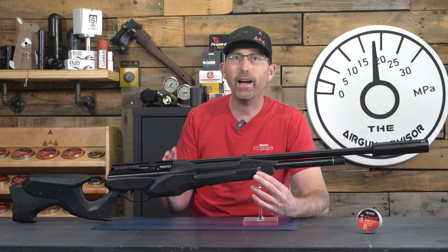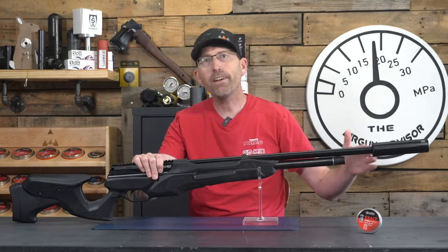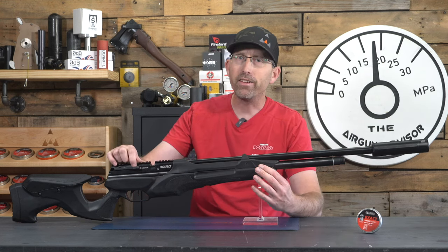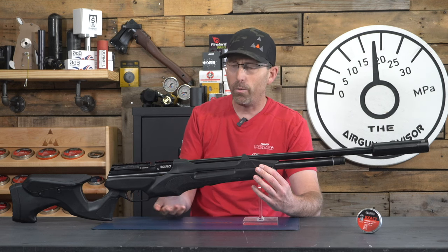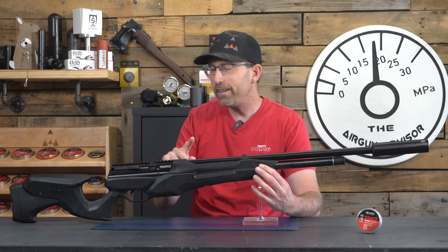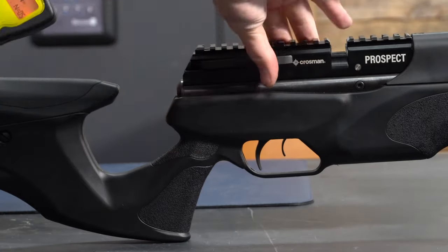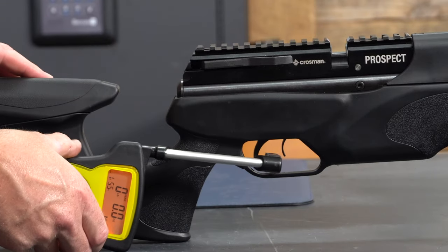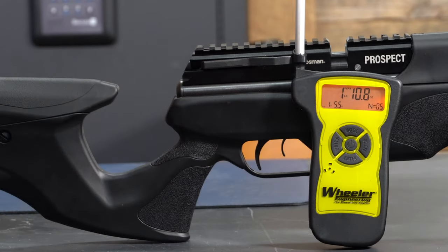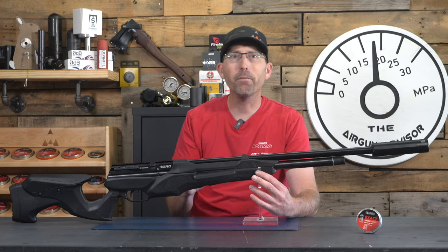The Crosman Prospect also comes with a 10-shot magazine and a single-shot tray, a half-by-20 threaded muzzle, a side-lever cocking system, an all-weather stock, Picatinny scope rails, and a two-stage trigger. In my testing, right out of the box, the trigger had a pull weight of just over one pound — not bad at all, especially at the $350 price point.